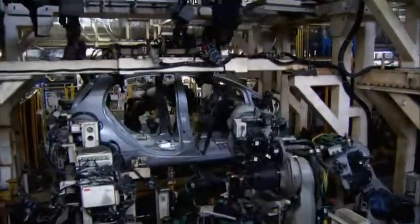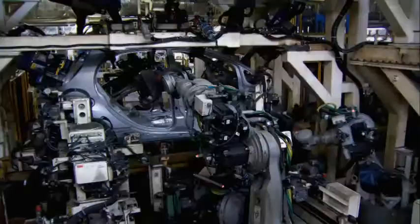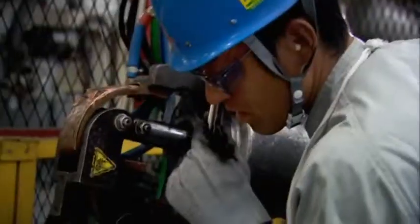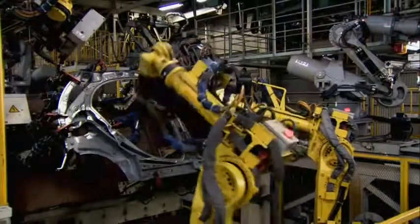There are 2,100 welding points on the iMiEV — over 150 more than the gas-powered version made here. Only 18 welds are made by hand, a process that will be turned over to robots when demand for the iMiEV jumps.